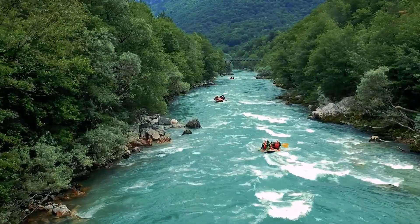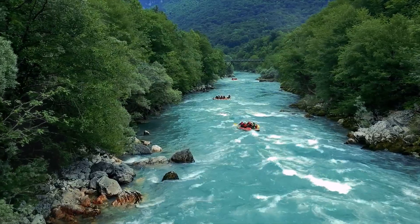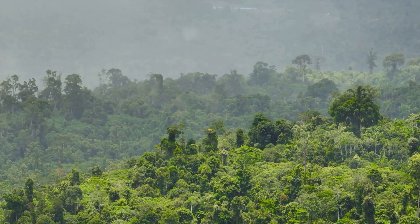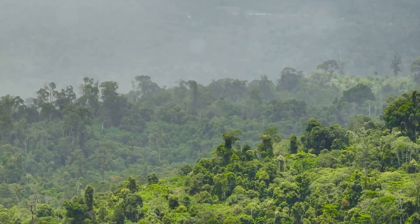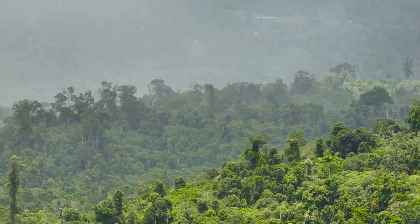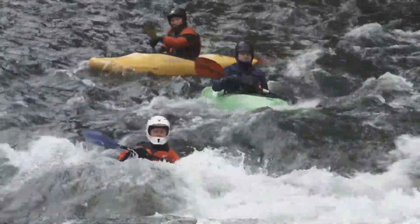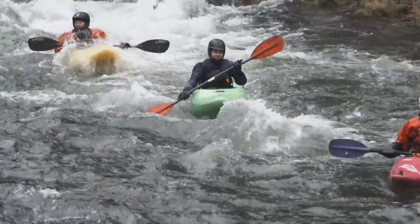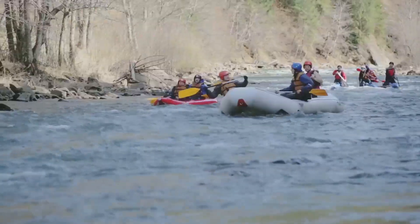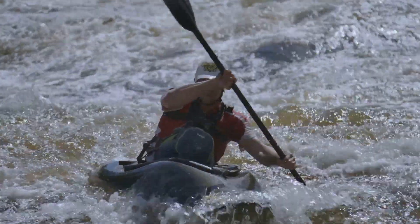Hold on tight for number 6: the rapid shooting adventure. Imagine yourself in the heart of nature, battling roaring waves with nothing but a paddle and your courage — a thrilling ride bound to get your adrenaline pumping. As you navigate through the winding river, you'll be surrounded by the lush greenery of Taman Nagara National Park, with towering trees and vibrant plants painting a picturesque backdrop. But this isn't just about the thrill — it's also about teamwork. It takes coordination and cooperation to steer through the rapids, making it a fantastic bonding experience for friends, family, or fellow adventurers.